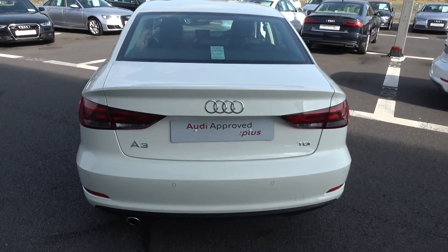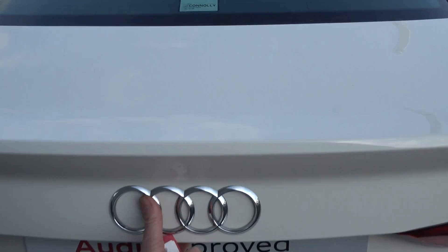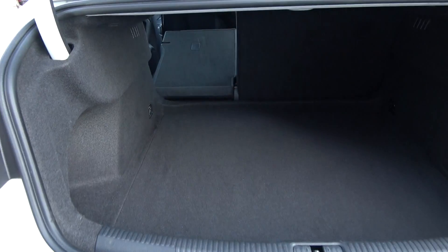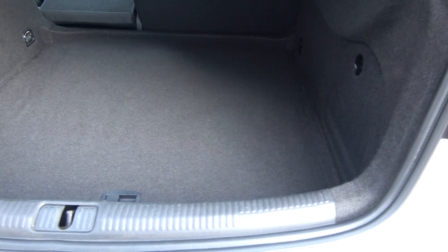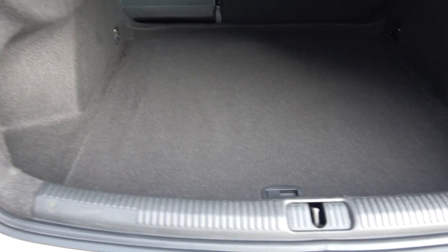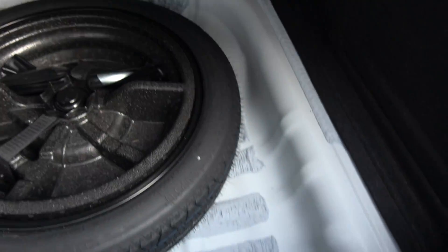Just pop the lid open and you'll see what a fantastic boot space there is on display with the Audi A3 saloon — absolutely spacious, offered in immaculate condition throughout. And tucked away we have your spare wheel should you need it.